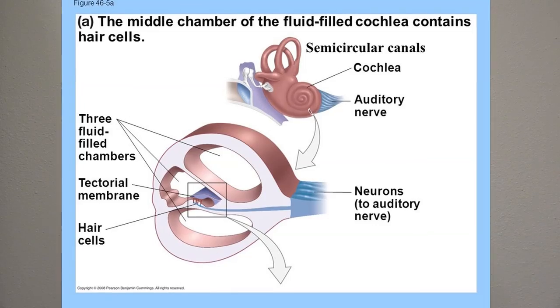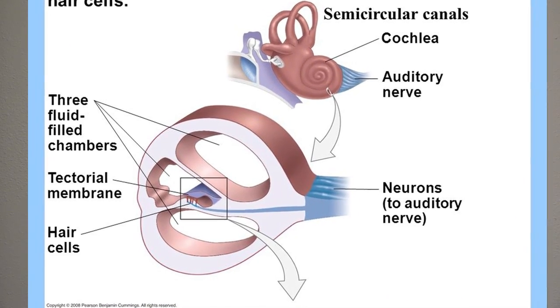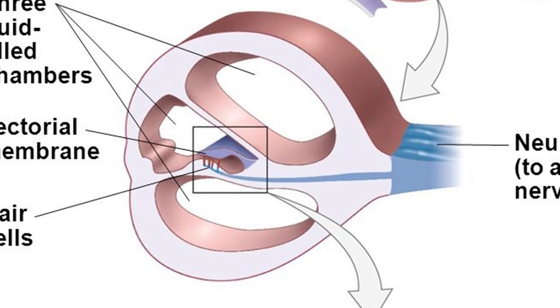Researchers are developing new drugs to treat damaged nerves in cells deep inside the ear. Fluid inside the cochlea moves constantly, and drugs placed in the fluid dissolve quickly or get swept away, making them ineffective. Scientists have developed a protein that sticks to the cells and stimulates neurons to grow and start working again.